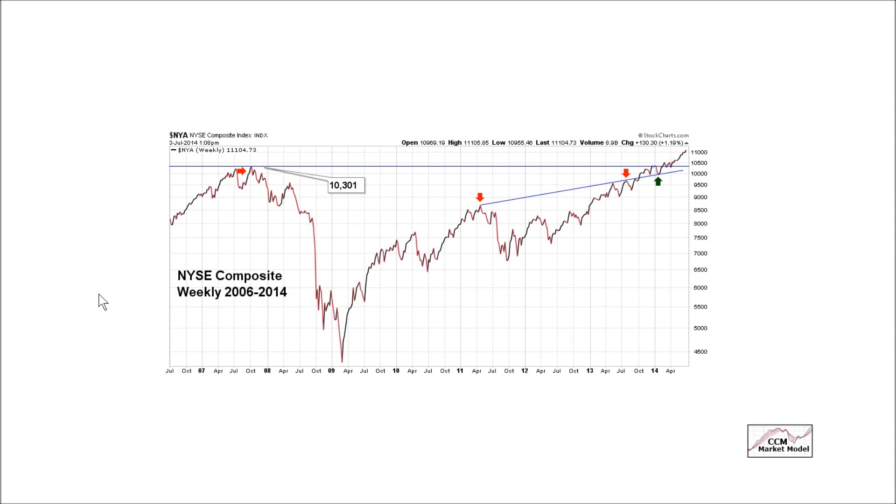This is a long-term weekly chart of the NYSE Composite Index, spanning from 2006 to the present day in 2014. You can see a long-term consolidation or sideways pattern. We keep saying it's very difficult to interpret this in any other way other than bullish. We have resistance, a bullish breakout, a retest, and now we're going on and making a higher high. As long as we remain above this level, this is a bullish chart from a probabilistic perspective.